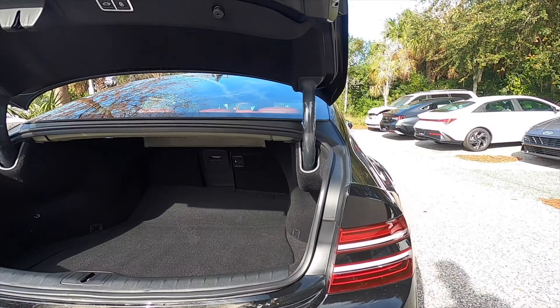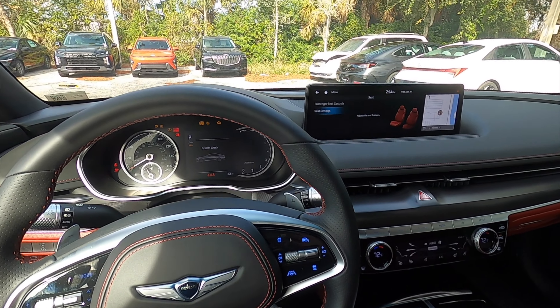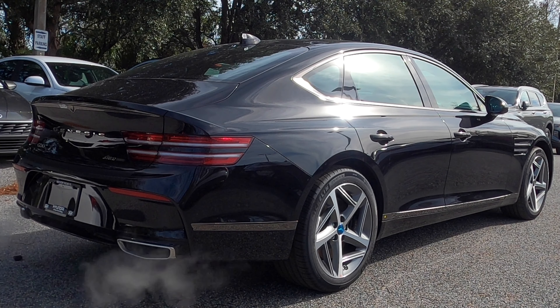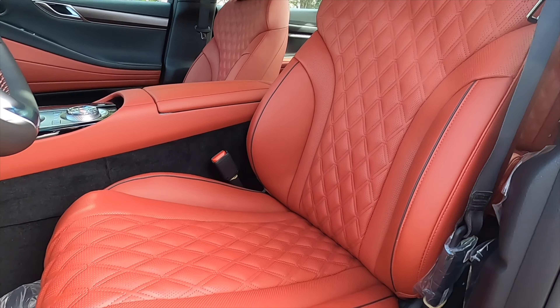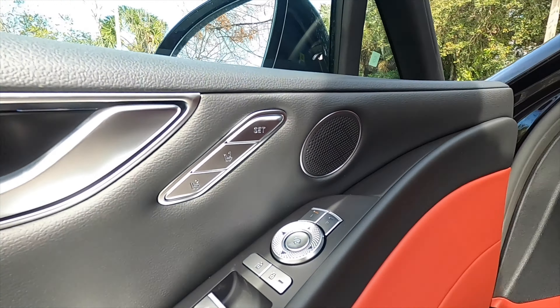This is a twin-turbo V6 — let's go inside and start it up so you can hear that exhaust note. Leather-wrapped seats with the red interior, 12-way power seat adjustment, quilted upholstery with piping in black, and memory for the driver.